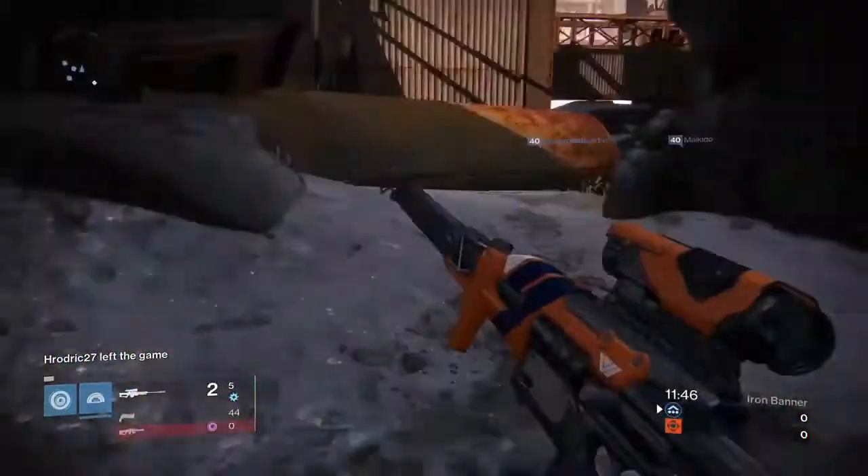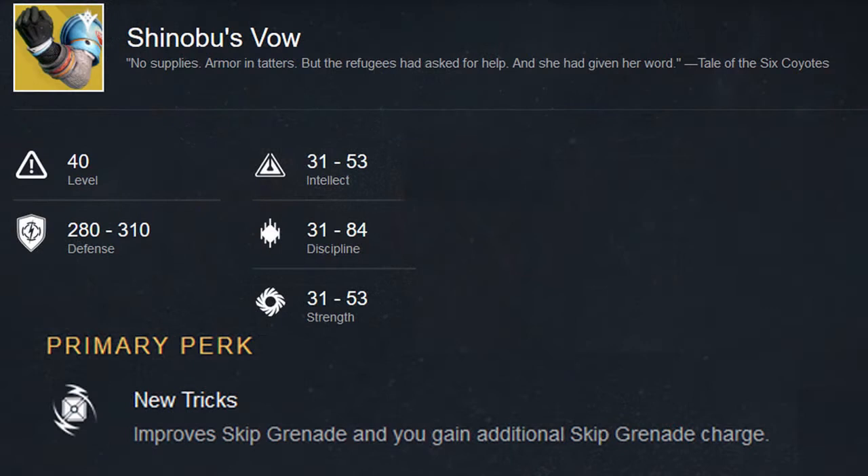First is a pair of hunter gauntlets titled Shinobu's Vow, which would improve both skip grenade and give you an additional skip grenade charge. These are, in short, the Nothing Manacles for the hunter and could prove very useful if ever released. Definitely looking forward to these.